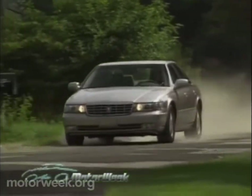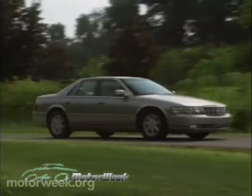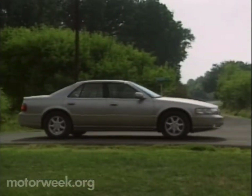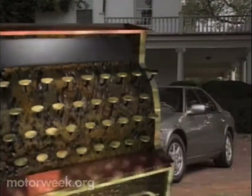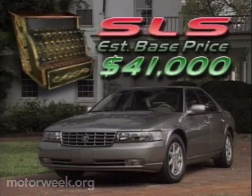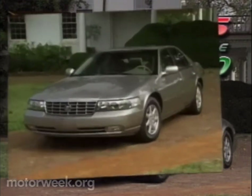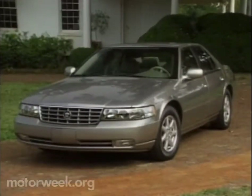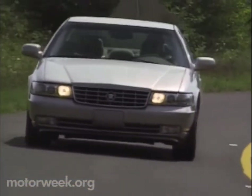Cadillac hasn't yet announced what different countries will pay for the Seville, but has promised to retain its current competitive edge over competition like the Lexus LS400. So expect the price for the SLS to start at about $41,000. The more lavishly equipped STS will go for about $46,000. Which means that not only will luxury car buyers be taking a fresh look at the Cadillac Seville, but other luxury car makers as well. Our first drive in the new Seville tells us that they have good reason to be concerned.